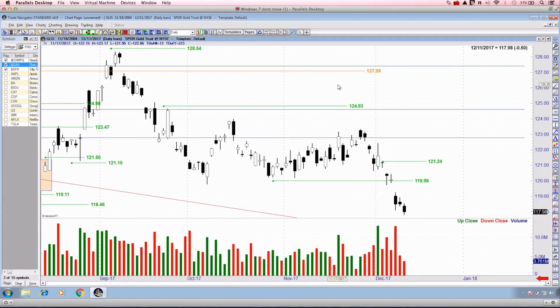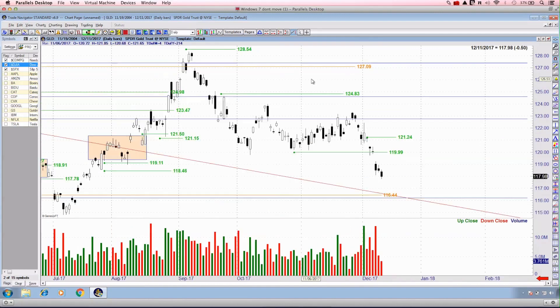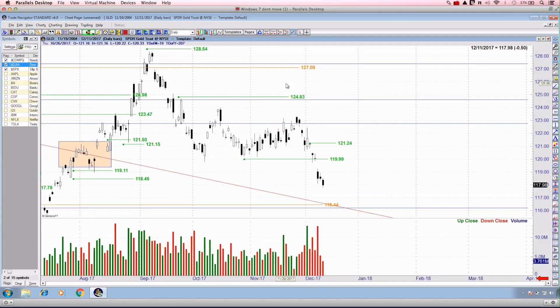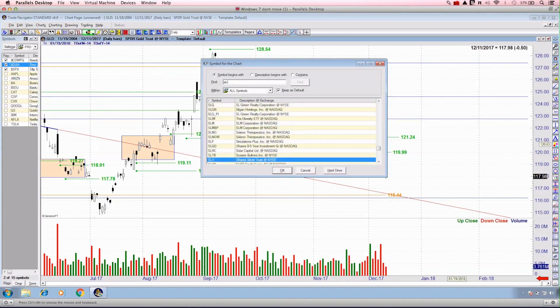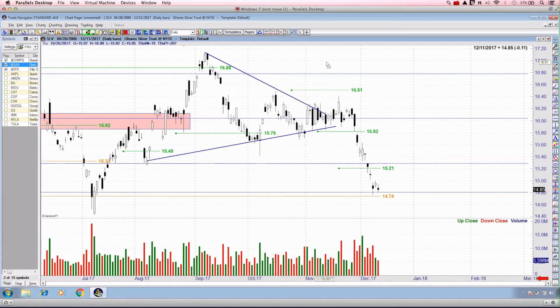What does this mean for gold and silver? The reason I've been placing so much focus on the US dollar trend reversal is because as the dollar continues to appreciate in price it's going to be a significant headwind for commodities markets. It doesn't really come as a surprise that as the dollar has strengthened and gone through the backtest of that inverse right shoulder, we're starting to see the breakdown take place in both gold and silver. The breakdown trigger on GLD was placed at 119.99 — we're currently trading at 117.98, making just over two dollars on that trade.